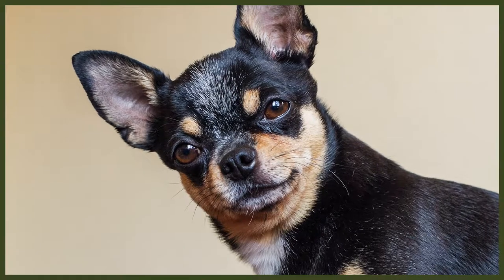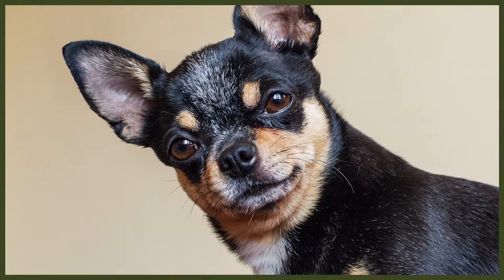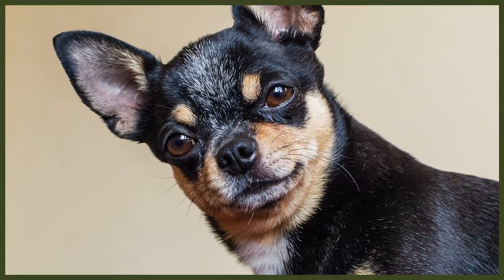Like many breeds, the Chihuahua's origins are unclear, but it is generally thought that they descend from a Central or South American dog known as the Tachichi. The Tachichi was a mute dog that was kept by a group of people called the Toltec. They were slightly heavier and larger than the Chihuahuas we know today. Toltec carvings that date back to the 9th century show dogs resembling Chihuahuas with the same large ears and round head.